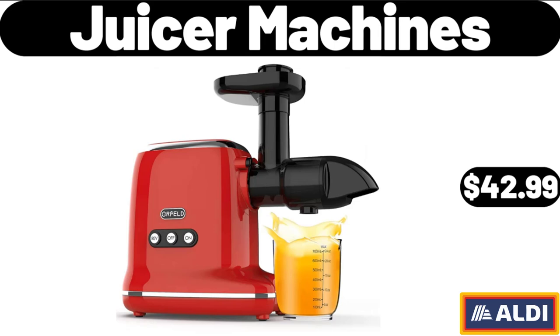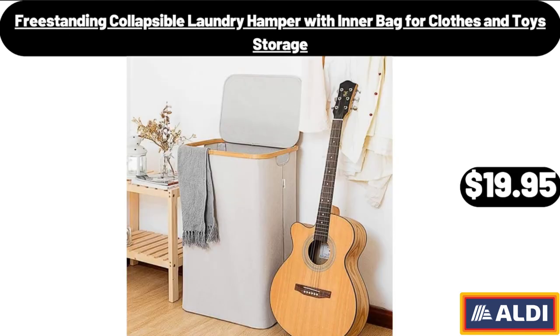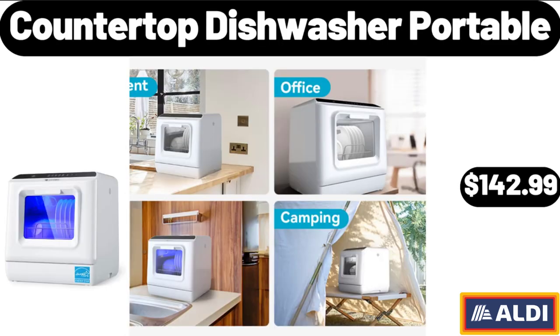Juicer Machines, $42.99. Freestanding Collapsible Laundry Hamper with Inner Bag for Clothes and Toy Storage, $19.95. Countertop Dishwasher Portable, $142.99.